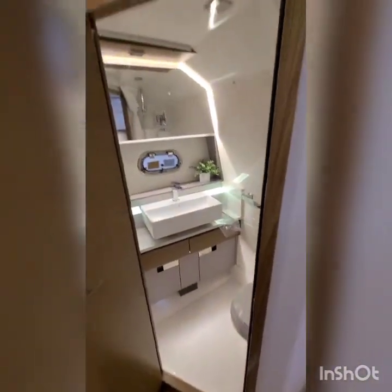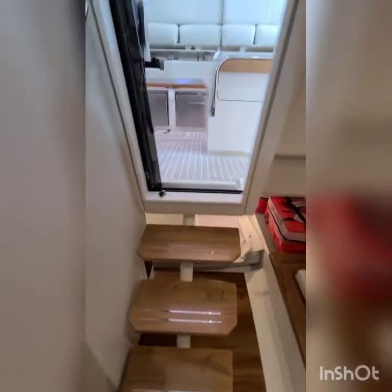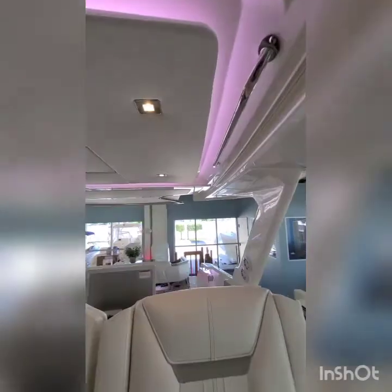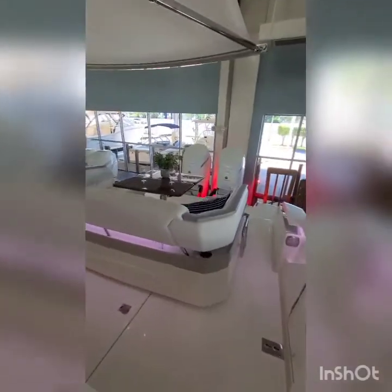There's a shower and head. This is one of the nicest-looking boats on the market. Back in the cockpit there's changeable LED lighting and tons of transom space.